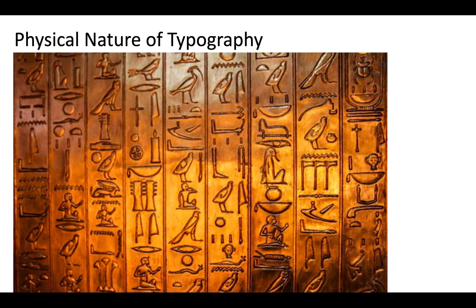Hey friends! Welcome back to this mini lecture. My name is Dino. This one's on the physical nature of typography. I apologize, this is a little longer than normal so I'll try to zoom through it and keep your interest up.